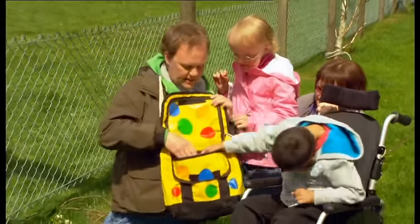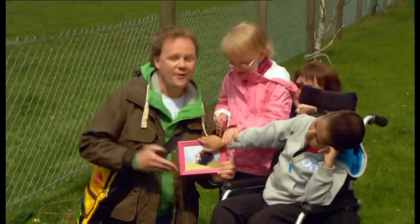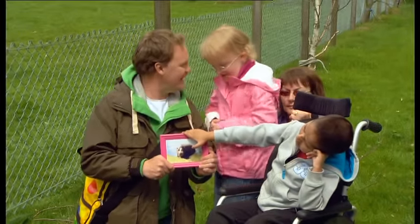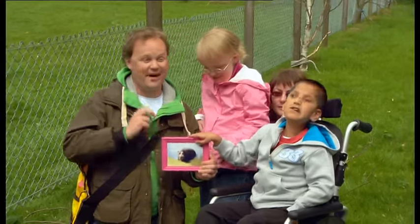Thanks, Danny! What's this? Hippopotamus! It looks like a hungry hippo, too! Now, where should we look for a hippopotamus? Where do you think? What about over there? Good idea! Let's look over... there!